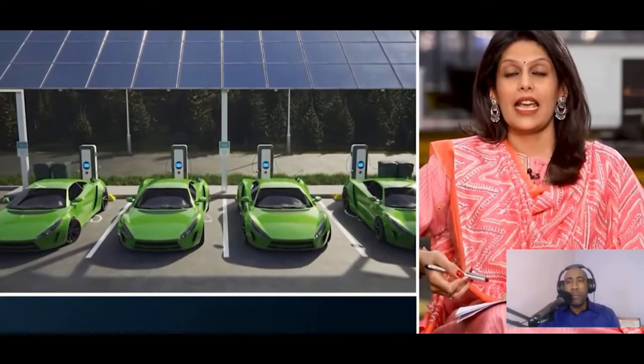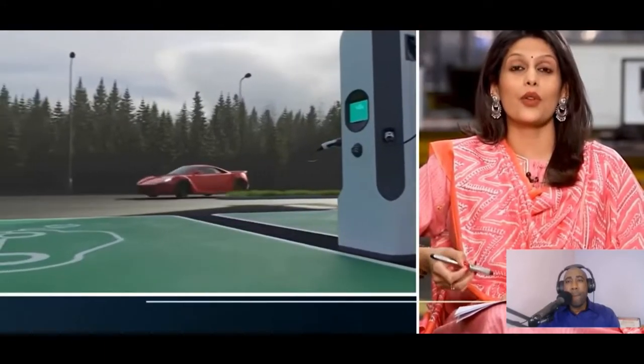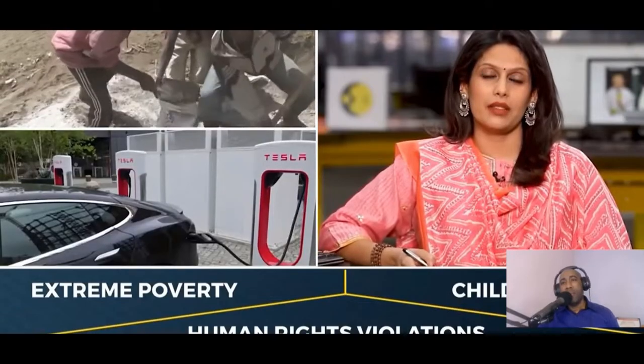EVs are being pitched as cleaner, greener, and sustainable — but are they? What's clean for the environment may not really be clean. Hidden beneath the shiny exteriors of an EV is a story of blood batteries. These cars drive human rights violations, extreme poverty, and child labor.